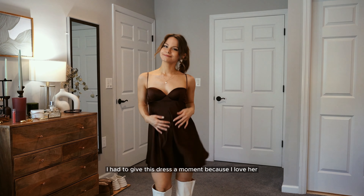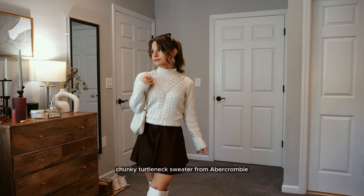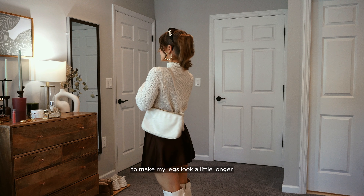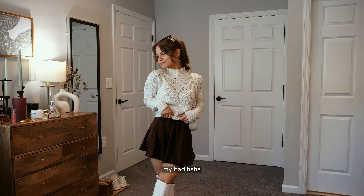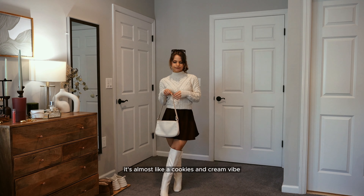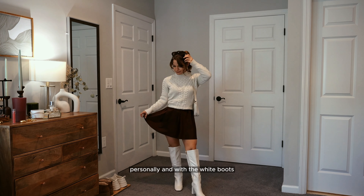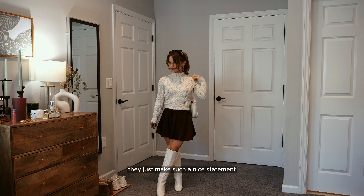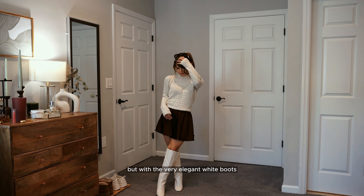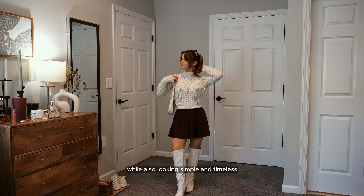I had to give this dress a moment because I love her, and I wanted to style her for fall. I threw on my favorite chunky turtleneck sweater from Abercrombie, tied it up in the back to make my legs look a little longer. I love pairing white and brown together — almost like a cookies and cream vibe. With the white boots they make such a nice statement. The outfit is simple but with the elegant white boots and the silk skirt it looks super elevated, timeless, and sleek.